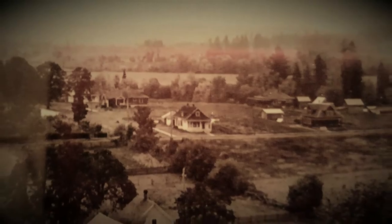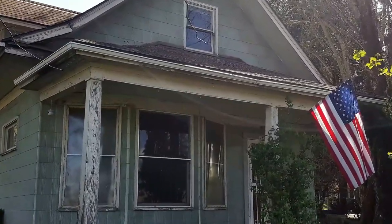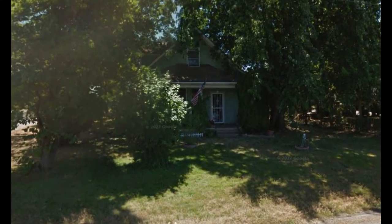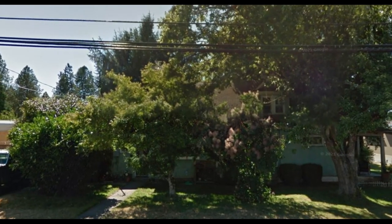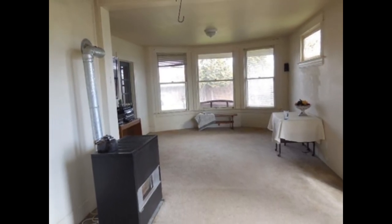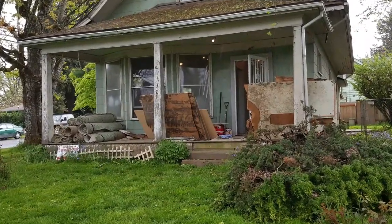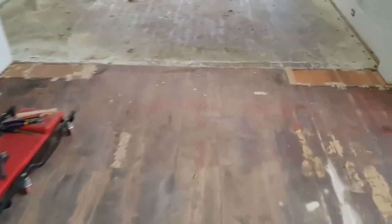Imagine living in a place where a Civil War vet comes over for dinner, where you choose between your favorite horse and the newly invented car as transportation. Cooking required lighting a fire, you used an ice box for your food, and firewood was a never-ending chore. That's where we live — that's how our house got its start.